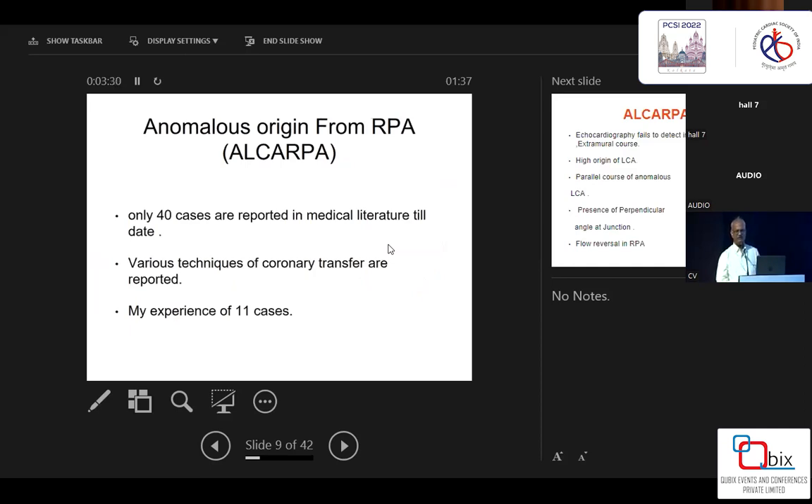Now, a second very interesting scenario is when you get a case of ALCAPA and find that the coronary artery is arising from the right pulmonary artery. If you look at the literature, there are only 44 cases described of this variant of ALCAPA, and various techniques have also been described for these patients.